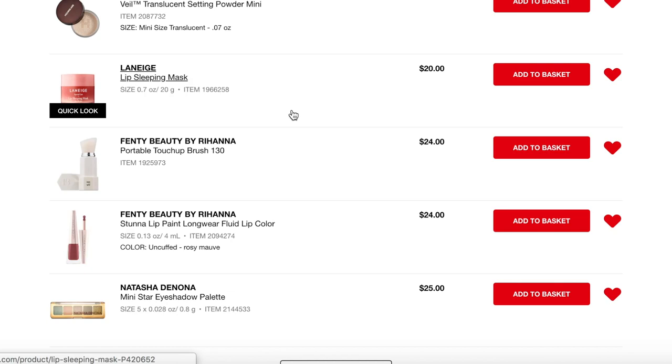Next up is the Laneige Lip Sleeping Mask. I had it on my list during the earlier sale this year — I thought I put it in my cart, but I ended up with two in my cart, deleted one, and accidentally deleted both. My order came and it wasn't there — I was really disappointed. I still really want to try this, and it's a great time of year as we head into fall and winter when lips get drier, so this is very high on my list.